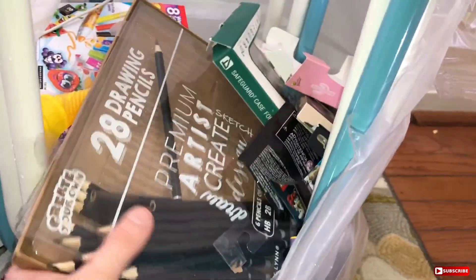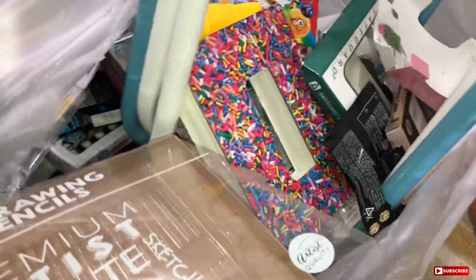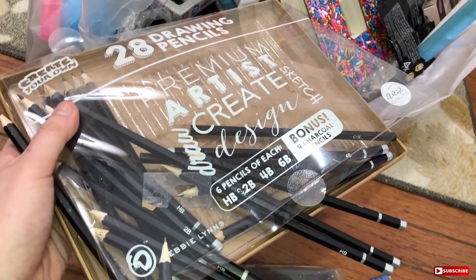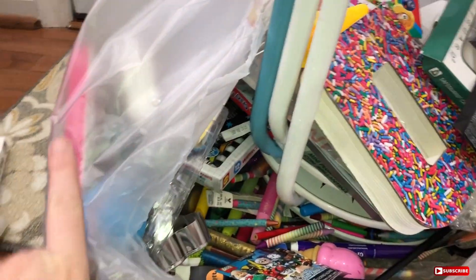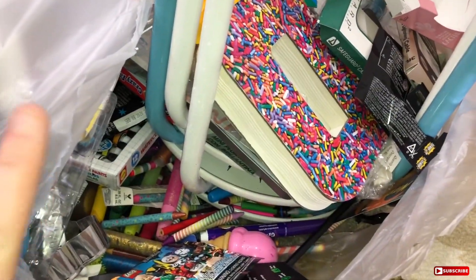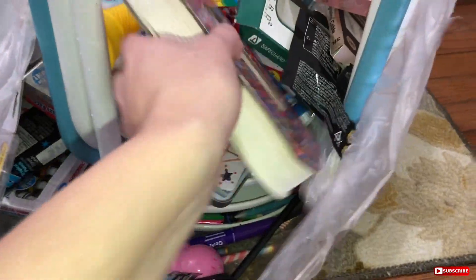Here is a big pack of charcoal pencils. I actually never knew they sold charcoal pencils — if I did when I was in school I would have bought them there instead of going to the craft supply store.